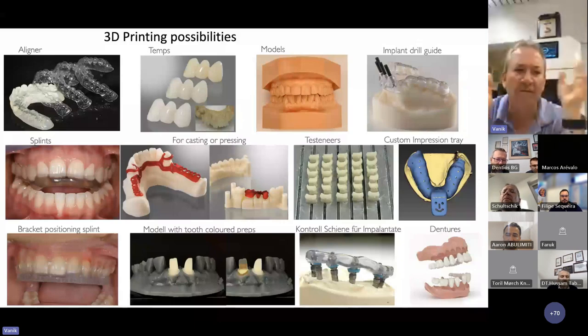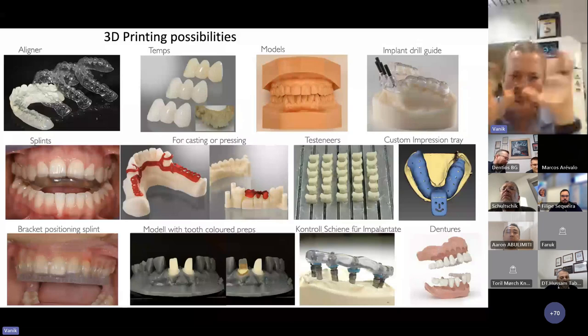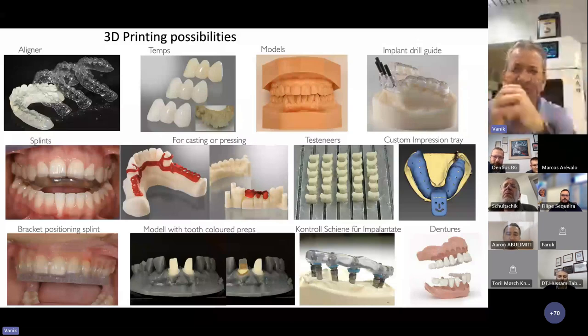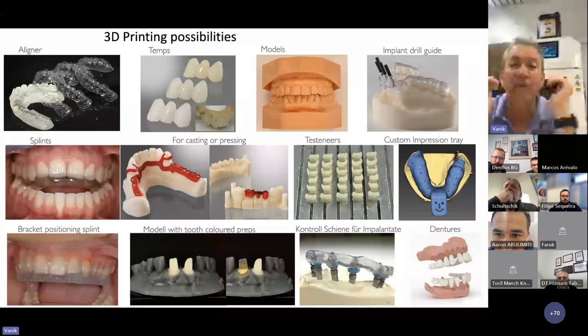People say you can print the splints — don't believe all that. You can print aligners — don't believe all that. Many of these things can work, some of you are doing it. But they're also creating a lot of problems because the materials are not 100% there. Michigan splints, for example — out of 100, 98 broke after two years in patients' mouths. So we stopped doing them and we mill them now. The materials are too brittle. Whatever the companies say, don't believe everything — you have to get your own experience.